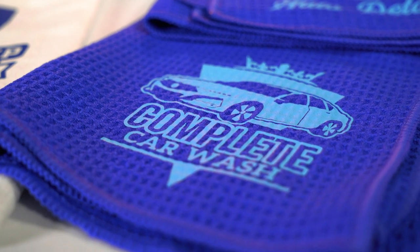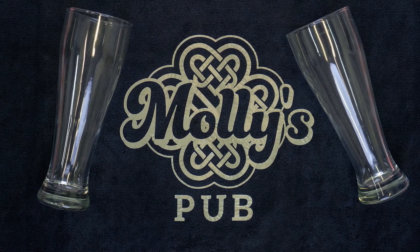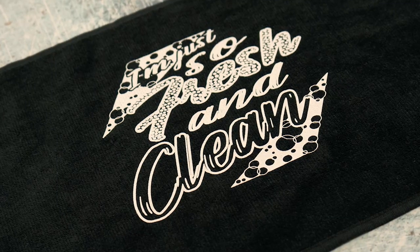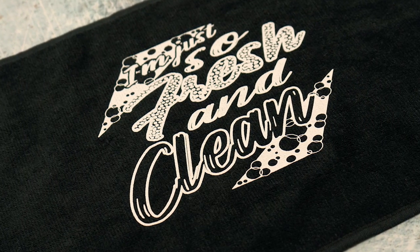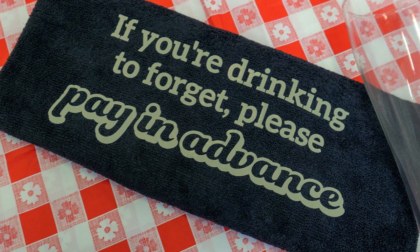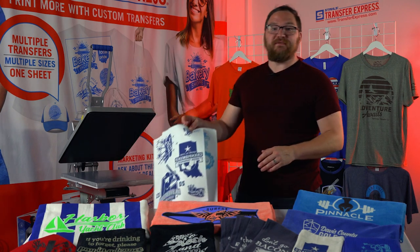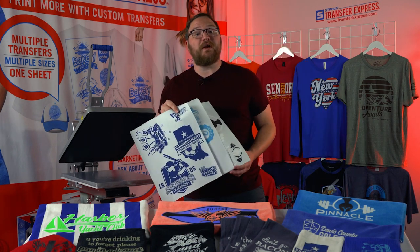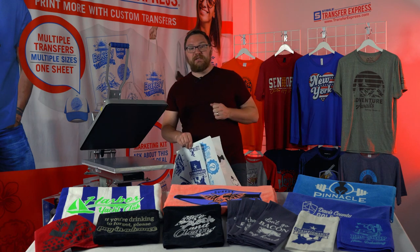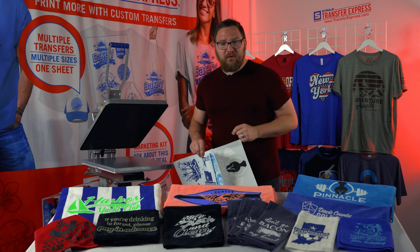Especially on a waffle towel. Now keep in mind, there may be some scenarios where other transfer types may work better. If your artwork has larger areas of ink, you could use hot split retro transfers for a softer hand feel, or even Elastiprints for those high polyester content towels and heat sensitive fabrics. We have some gang sheets that we designed here in EasyView Online Designer at transferexpress.com. We'll head on back over to our Hotronix Auto Clam 16x20 and I want to show you just how easy and quick it could be to print towels.